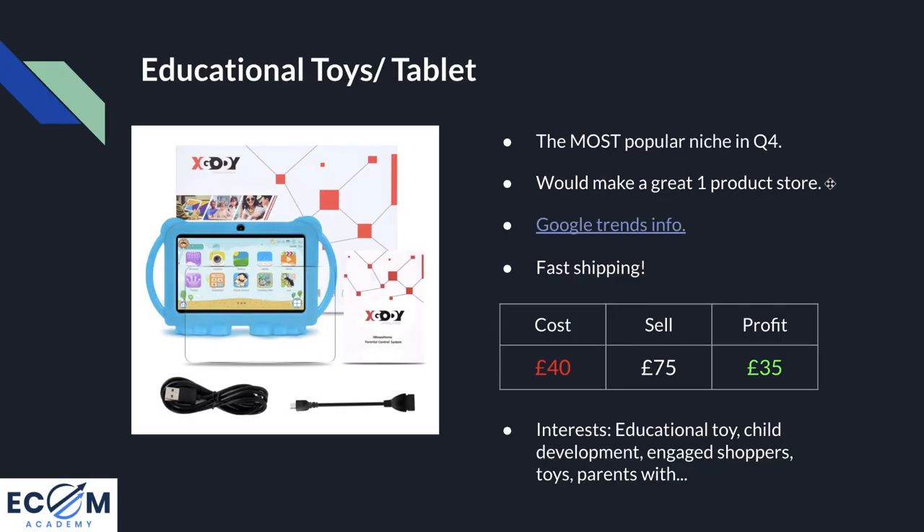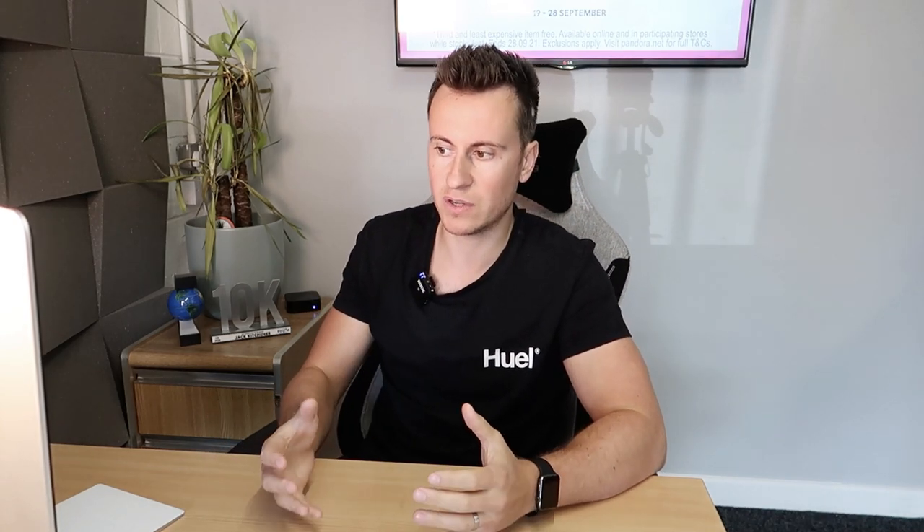This brings me to point number two: it would make a great one-product store. A one-product store doesn't work for every single product — if you have a super simple product there's not enough information to bulk out a website. But with a product like this, there are so many different apps, features, and functions of the tablet and lessons that there's a lot of information you could produce to help sell it. My advice would be to buy one or two, send them to an influencer or unboxer, take some pictures, and put together essentially an instruction manual of what's on the tablet to help sell it.